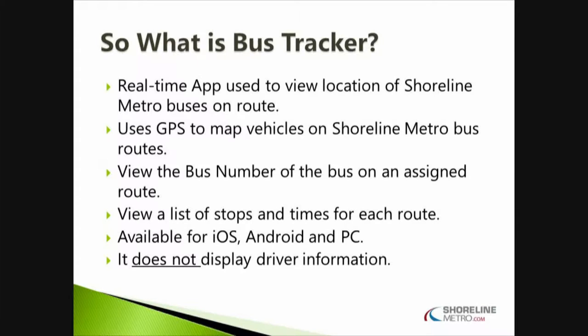So what is Bus Tracker? It's a real-time app used to view the location of our buses on route. It uses GPS technology to map vehicles on Shoreline Metro's bus routes. You can view the bus number on the assigned route and view a list of stops — time points, if you will — along each route. It's available for your Android or iOS devices as well as PC.